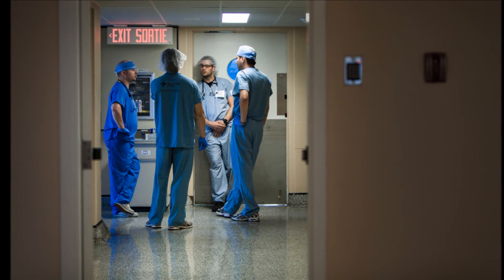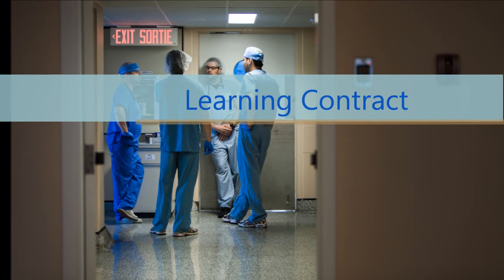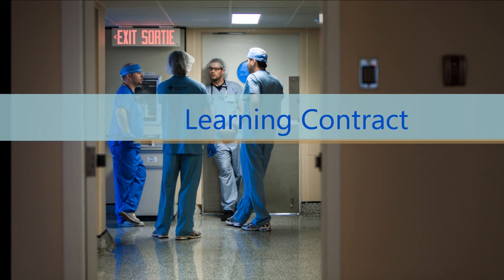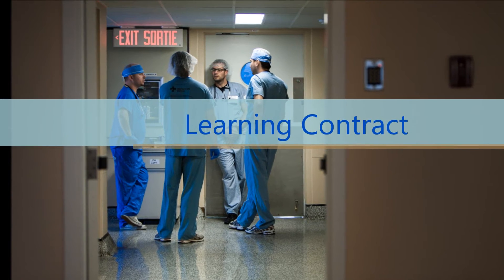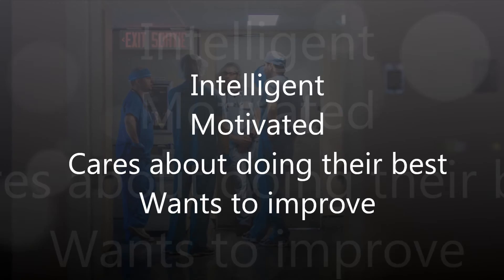Although we like to have fun here at the sim lab, there is a serious side, starting with the learning contract. We believe that everyone participating in activities at the HSN simulation lab is intelligent, motivated, cares about doing their best, and wants to improve.